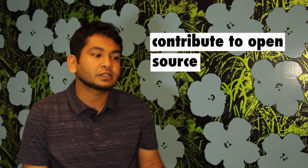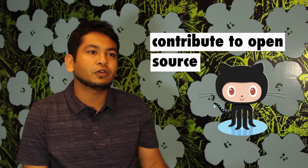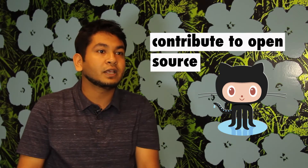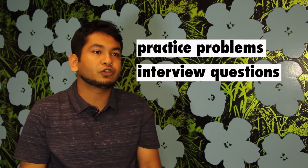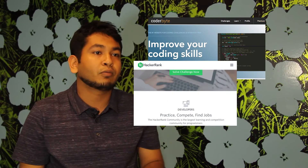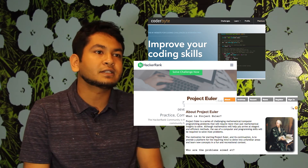Another way to always be coding is to contribute to open source projects. People are always looking for new contributors, and the best way to learn how to commit to a professional code base is to just do that before you start your job. Finally, working through practice problems and real interview questions is really valuable. There are tons of coding resources like Coder Byte, HackerRank, and Project Dueler that'll help you practice thinking through technical challenges. Spend just 15 minutes every day solving one problem and that will go a long way.